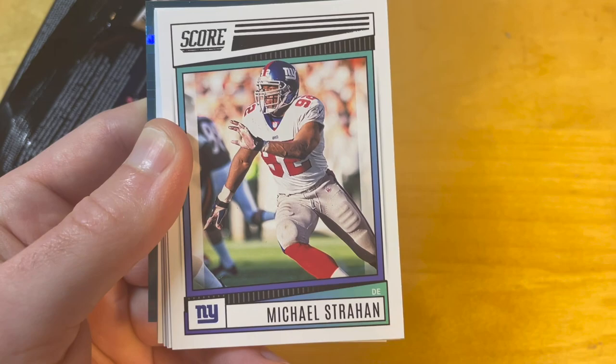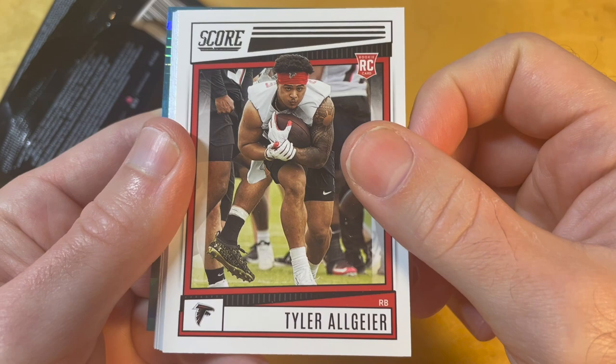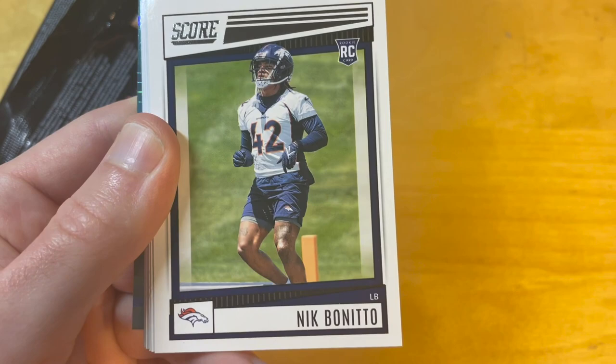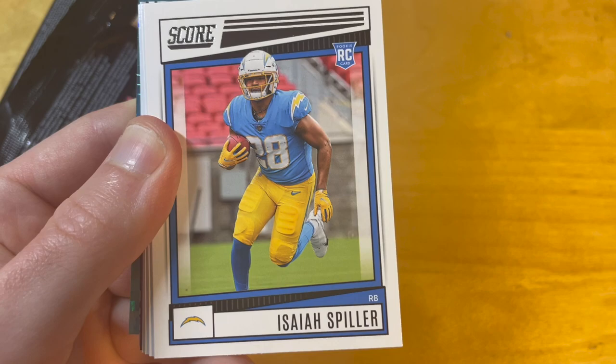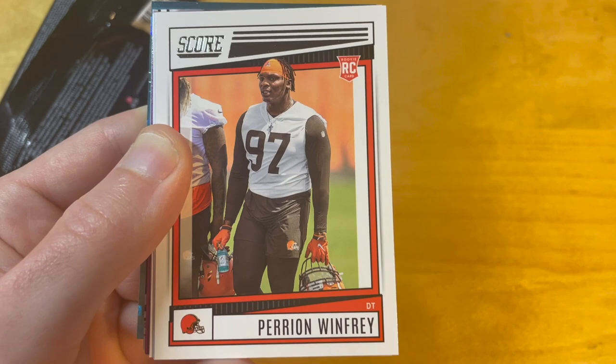What is really good this year is that the rookies are actually in their pro uniforms. I think this is because Score was released later than usual this year. The rookie photos look like they're from training camp or something like that, but it's much better than if they were in their college uniforms.